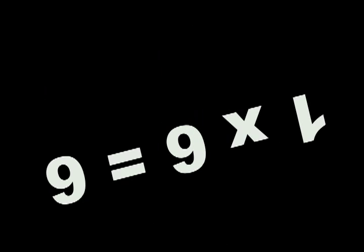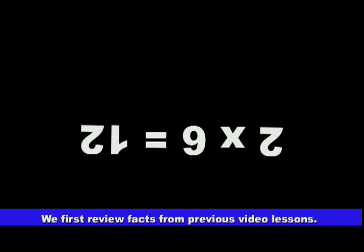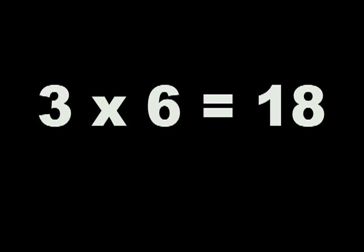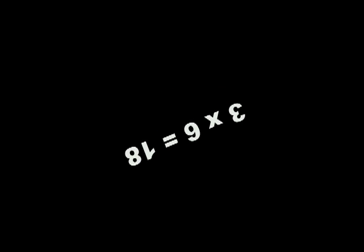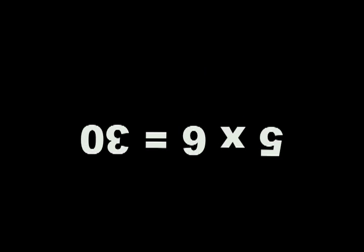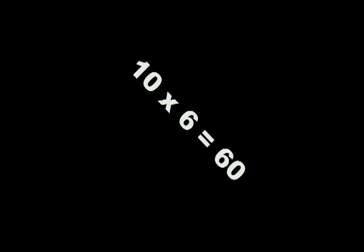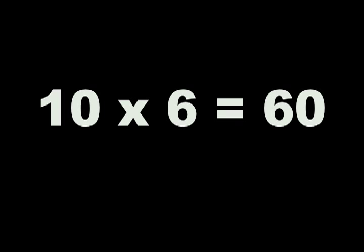Today we are multiplying by six. Let's go over what we already know. One times six is six. Two times six is twelve. Three times six is eighteen. Four times six is twenty-four. Five times six is thirty. And ten times six is sixty.